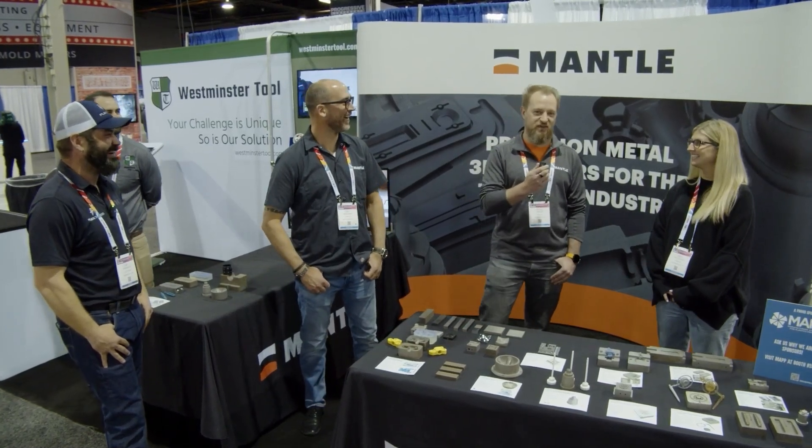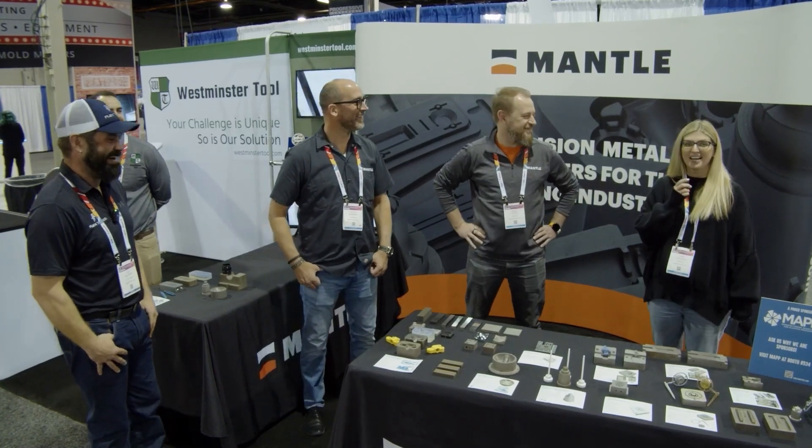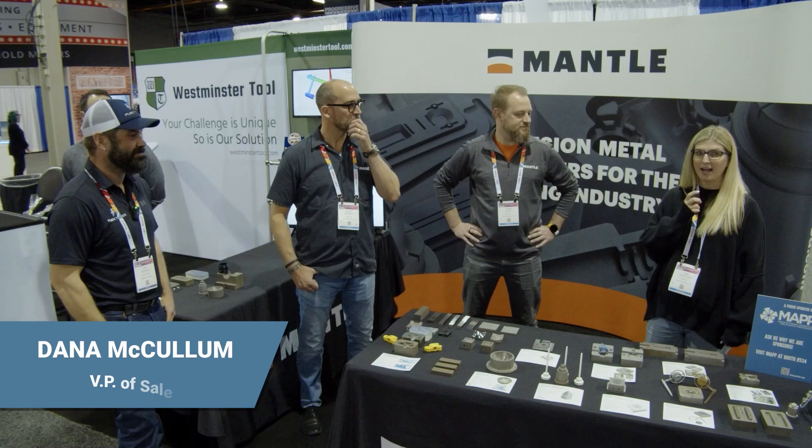It's Mantle3D.com if you want to save me the trouble. Hi everyone, I'm Dana McCallum. I'm our VP of Sales at Mantle. Mantle is based out of San Francisco, and I started with the company about two and a half years ago.